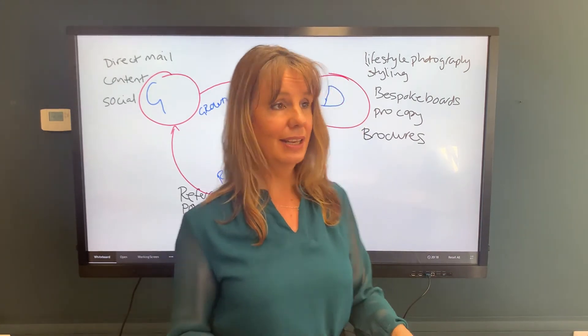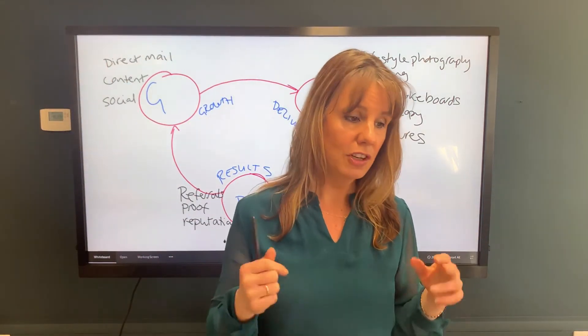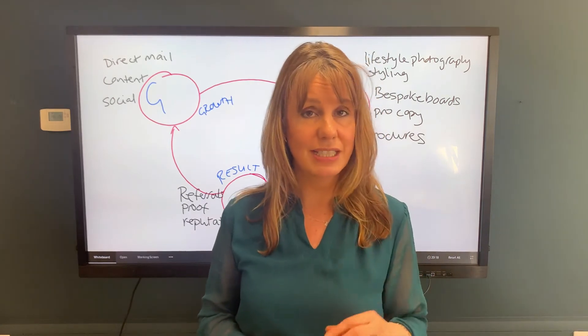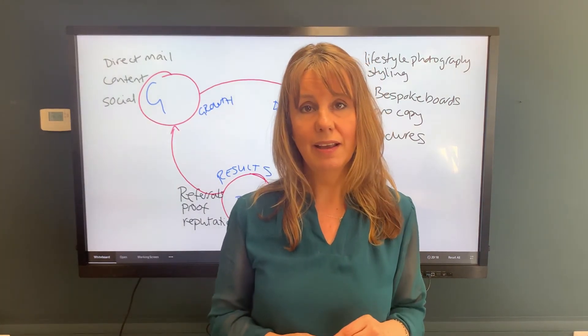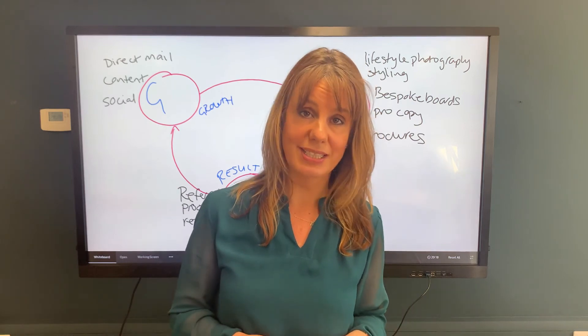I'm not saying that to brag — I'm saying it to explain that this system, the GDR system, absolutely works. If you'd like to know more about being a Firewave member, where we teach the GDR system in its entirety and in a lot of detail, all you need to do is go to the link in the caption here and find out about how you could be talking to us about becoming a Firewave member very soon. Thanks for watching and I'll see you on the next Whiteboard Wednesday.